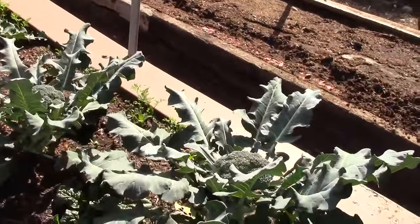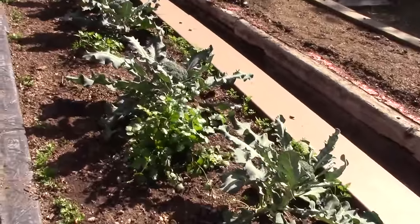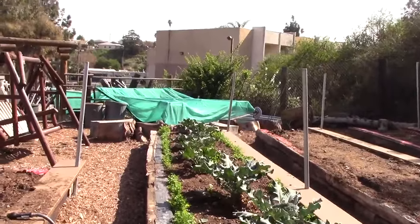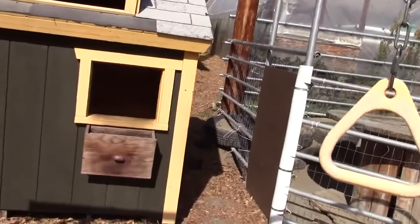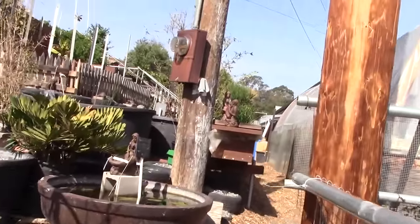Here you can see some amazing looking broccoli, cilantro, and some spinach growing in the raised beds. At this nursery there are all these little hidden passageways.